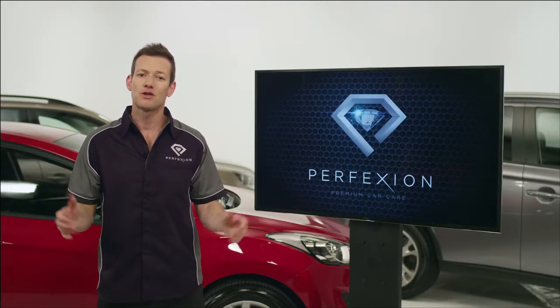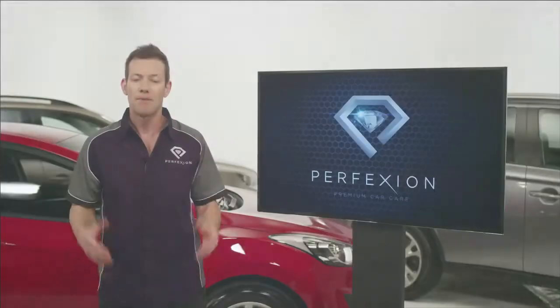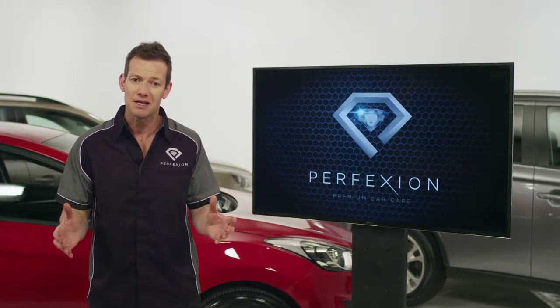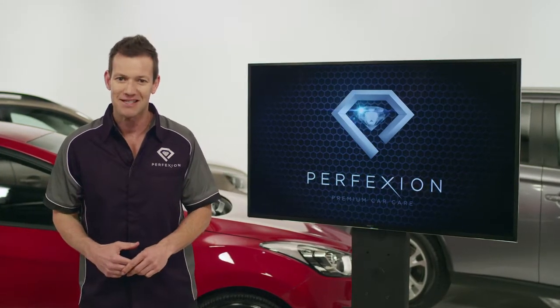Hi, I'm Shane and I'm here to talk to you about the Perfection Car Care Range. Buying a new car is one of the biggest investments you'll ever make, so it makes sense that you'll want to make sure your car's looking and feeling its very best.